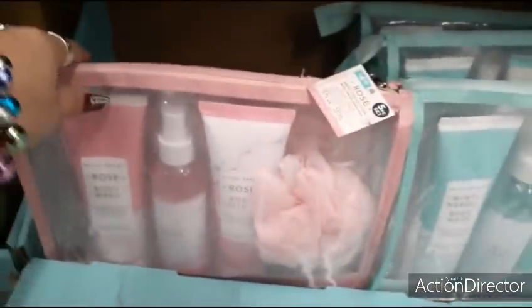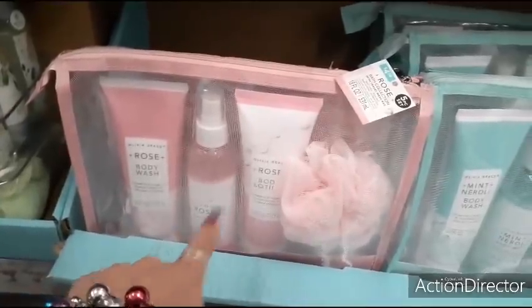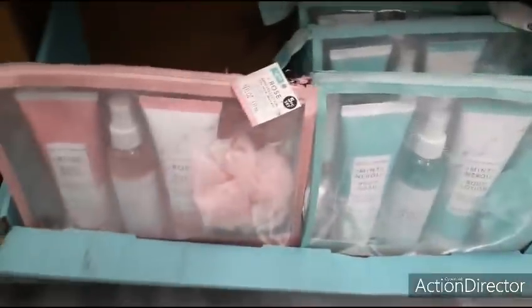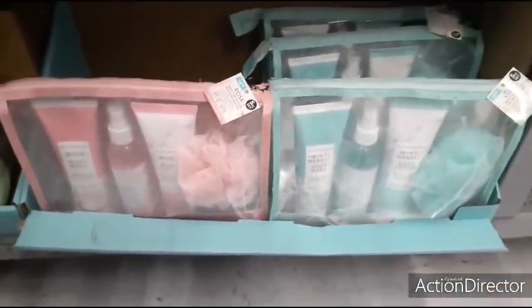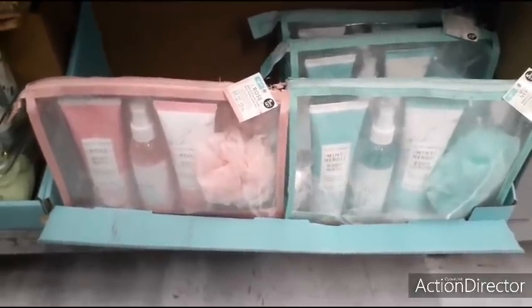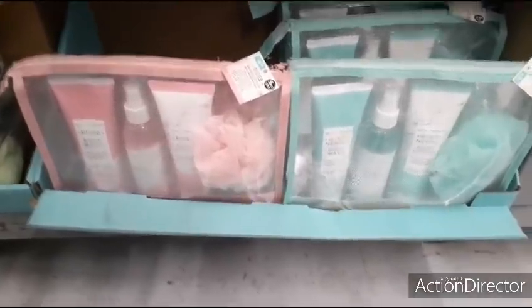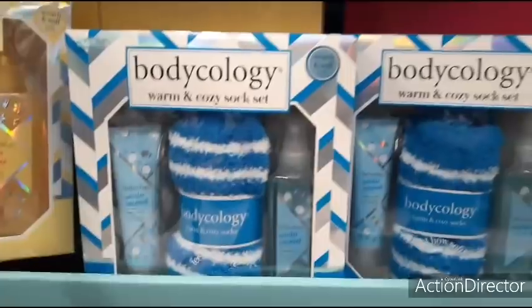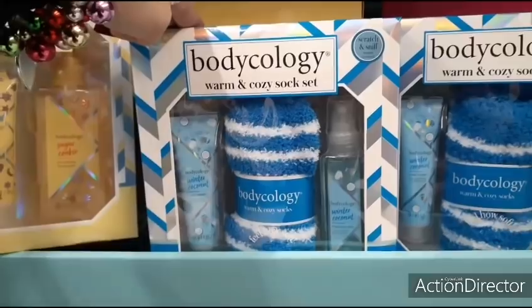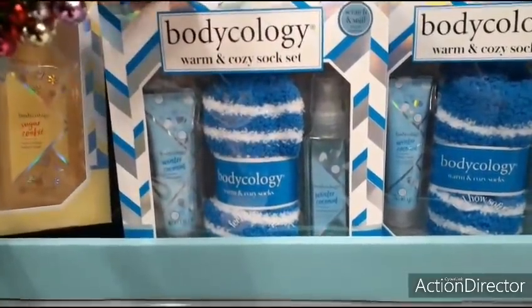These are only $4.98 and include the mesh bag — you get rose body wash, body mist, lotion, and a loofah. They also have a mint scent in Tiffany teal or pink, and you can grab some for Valentine's Day too. There's also a winter coconut scent that includes warm and cozy socks and a body spritz for under $5.